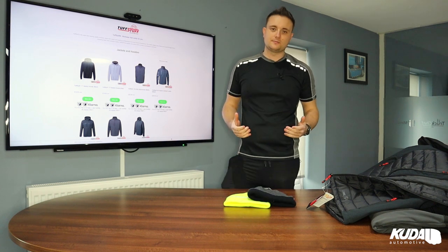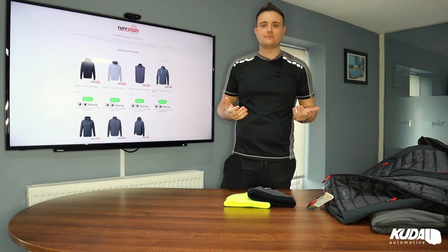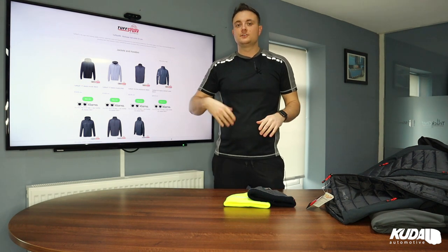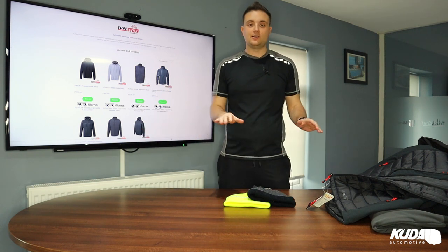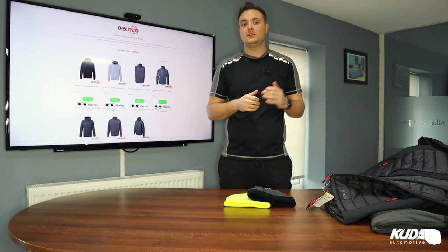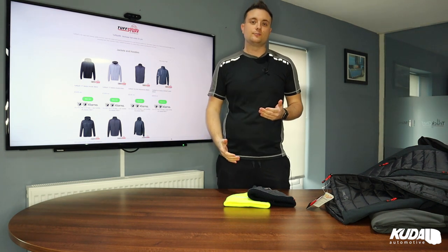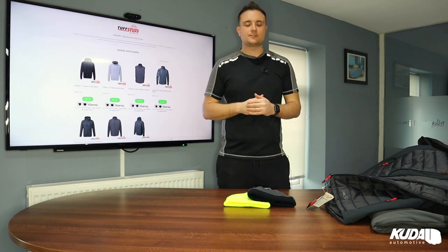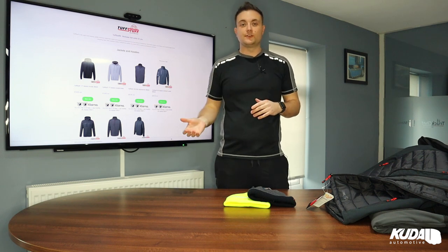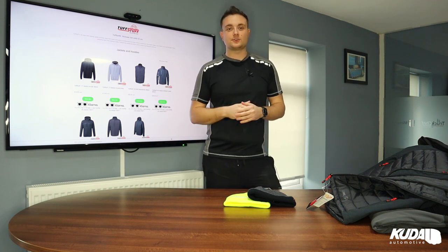That's pretty much our picks from Tough Stuff. We're really chuffed to have come on board with them as a retailer. We hold stock here — it's a UK brand with UK stock, so if we run out we can get it very quickly. Check out our website, go under the accessories menu, click on workwear and you can browse the full range. There's more than what I've shown today — some shorts and different jackets as well. We do offers every so often, so give us a like on Facebook and Instagram to get those first.